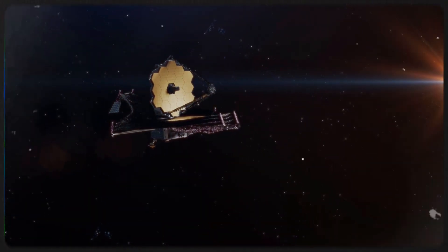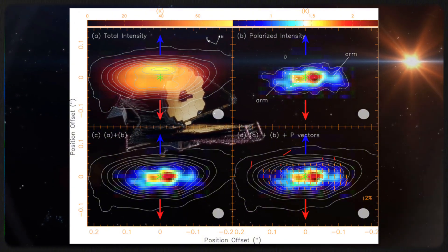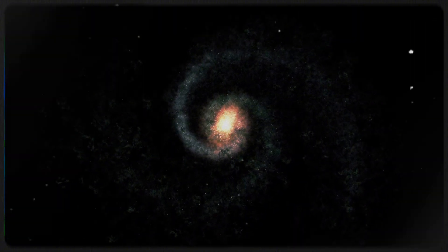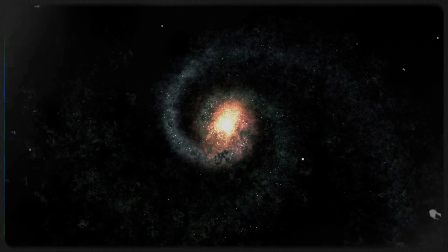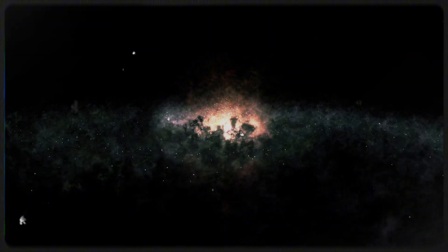Webb has detected simple organic molecules within HH30's disk, suggesting that the ingredients for life could be widespread in young planetary systems. This supports the growing evidence that organic compounds are common in star-forming regions, possibly seeding future planets with the building blocks of life. Another key discovery is how dust and gas interact: gas turbulence within the disk affects dust movement, sometimes helping and sometimes hindering planet formation.